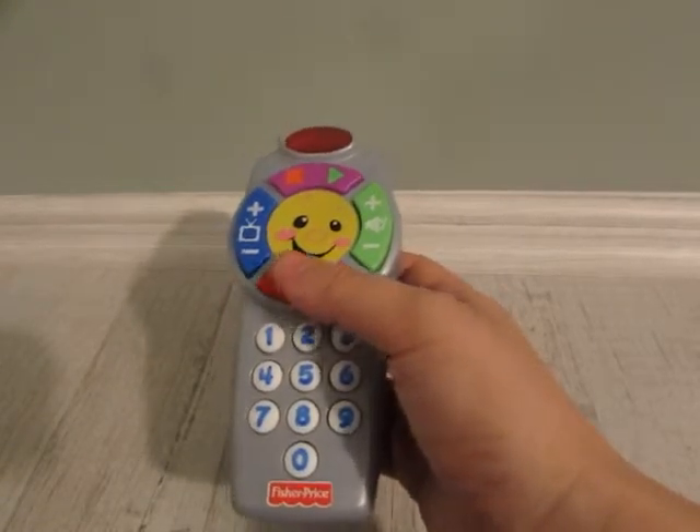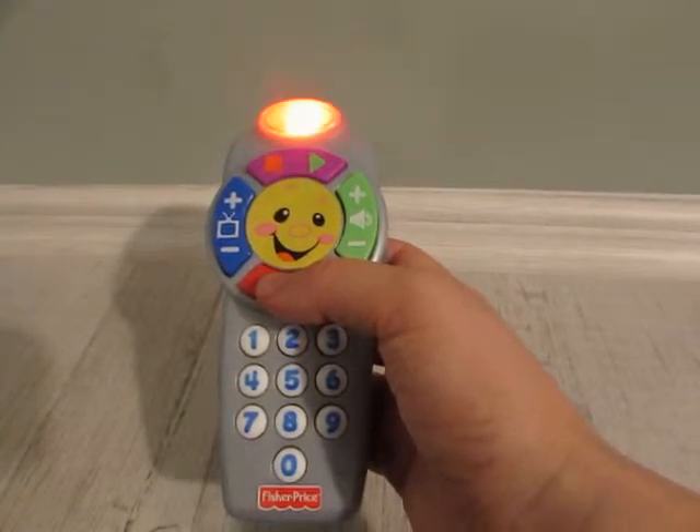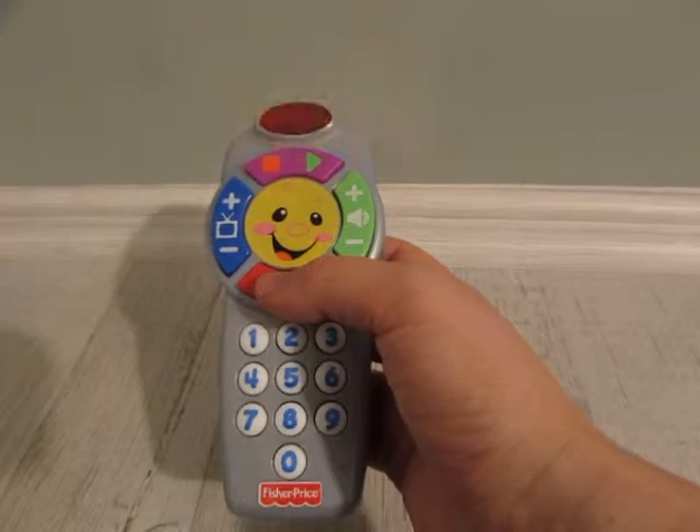Two. Turn the music high or low. Up or down, stop or go. You can change the channel too. Try out something new.